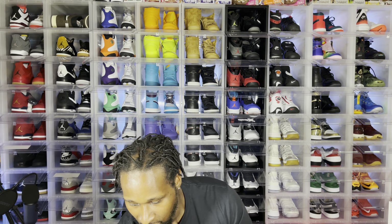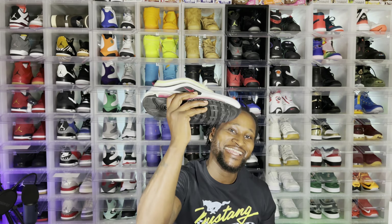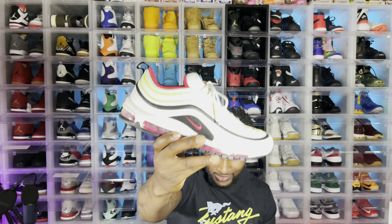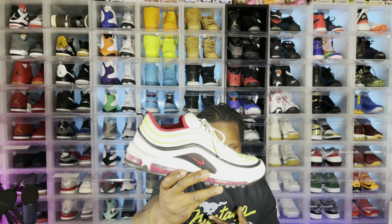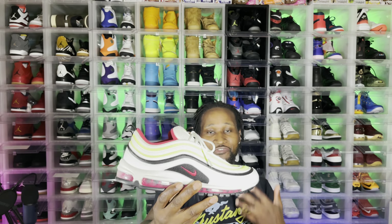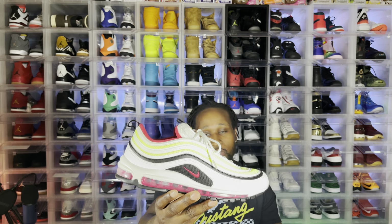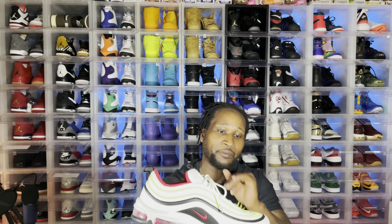Number 7: I feel like you always gotta have, in the summertime, a pair of Air Max 97s in your collection. Just my opinion, but I feel like you gotta have a pair of Air Max 97s — it could be any colorway, doesn't matter. You gotta have a pair of these for the summer to rock. I doubled up on that shoe. I just love the colorway on that joint.